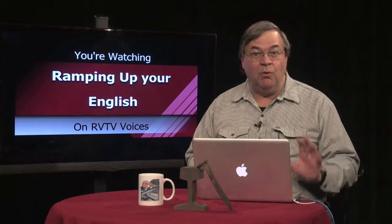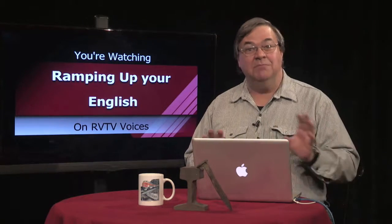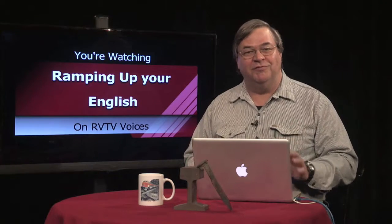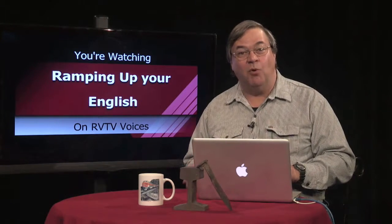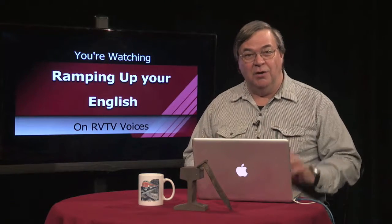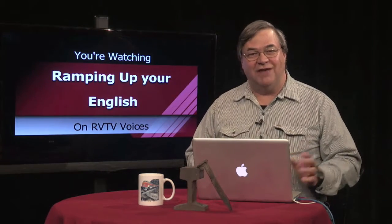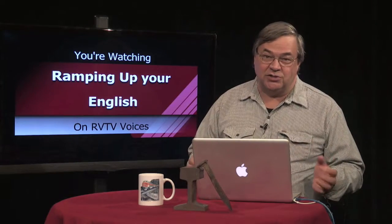Be warned that some people use the word "should" when they mean "must." If you hear that you should bring proof of ID when checking in for the train, you could be disappointed when you find that you can't board the train without it. "Must" would have been the correct word to use there. This is when it helps to have a high enough English proficiency to ask clarifying questions.